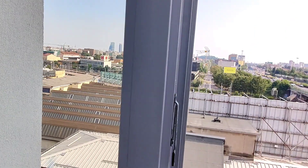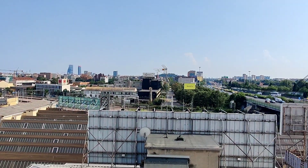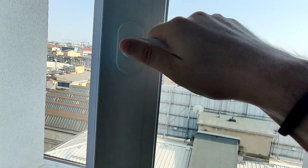Let me show you the view — this is the view on the rooftops of Milan. And down there, that's the three-tower neighborhood, kind of Milan uptown.